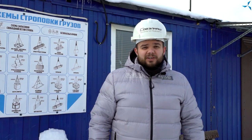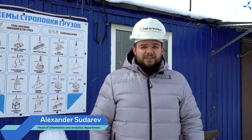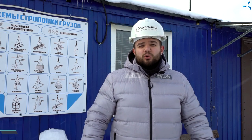Hello, dear viewers. I am glad to welcome you on our channel. As always, I am Aleksandr Sudriv, and today we have prepared a special report for you.